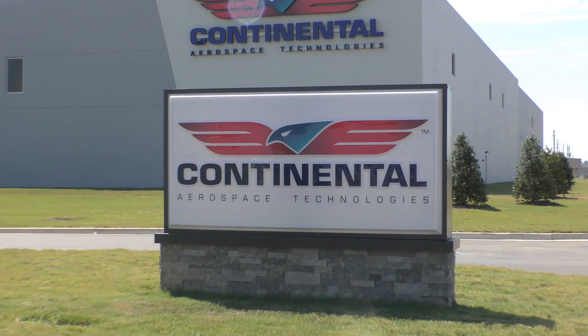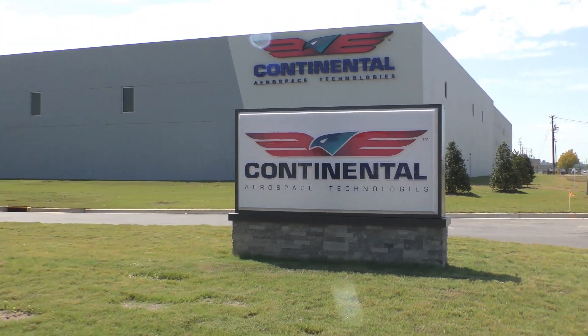Hi, I'm Jeff Simon, AMPIA and President of Social Flight, and I'm here with the experts at Continental Aerospace Technologies to talk about lean-of-peak operations for your engine.